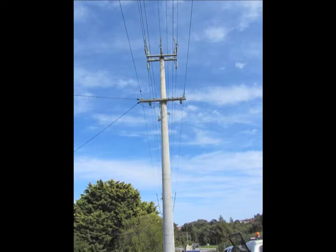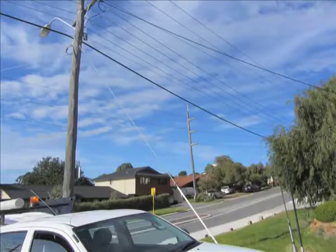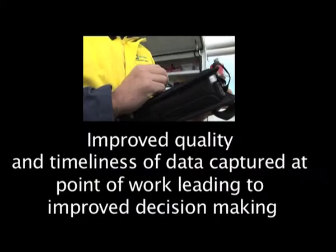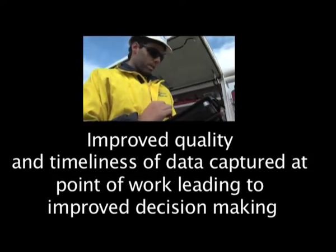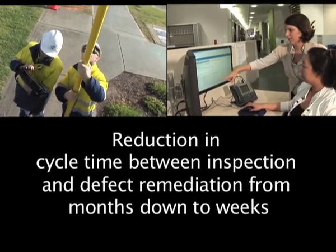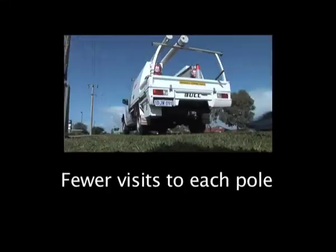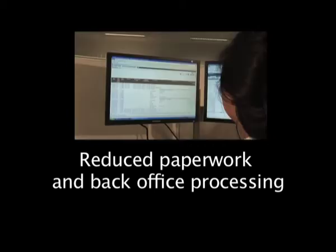With more than 600,000 poles in the Western Power network, the benefits of implementing a mobile workforce solution are substantial: improved quality and timeliness of data captured at point of work, leading to improved decision-making; reduction in cycle time between inspection and defect remediation, from months down to weeks; improved efficiency in the field; fewer visits to each pole; and reduced paperwork and back-office processing.